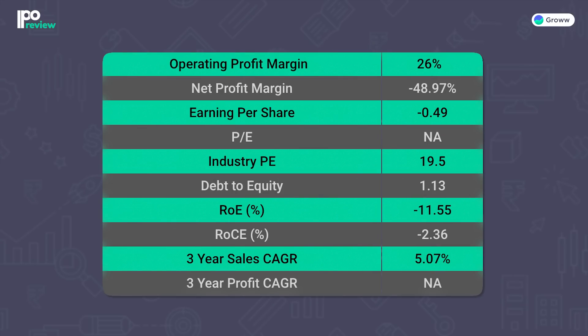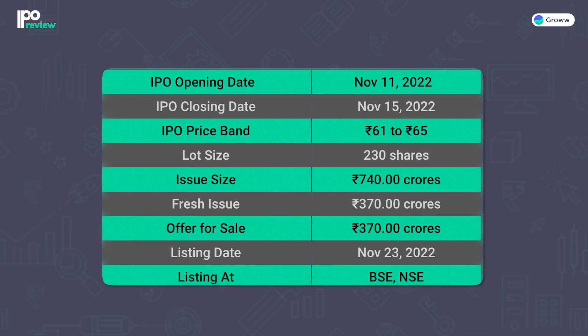Looking at important ratios: Operating profit margin is 26%. Net profit margin is negative 48.97%. EPS is minus ₹0.49. PE ratio is not applicable. Industry PE is 19.5. ROE is negative 11.55%, ROCE is negative 2.36%, and 3-year sales CAGR is 5.07%. The IPO opens on 11 November 2022 and closes on 15 November 2022, with listing on 23 November 2022. The price band is ₹61–₹65 per share, lot size is 230 shares, total issue size is ₹740 crores, fresh issue is ₹370 crores, and offer for sale is ₹370 crores.